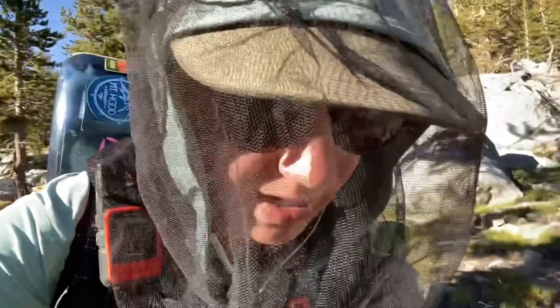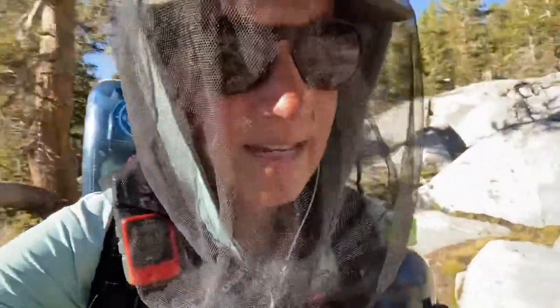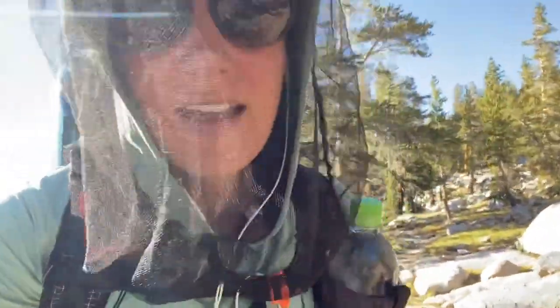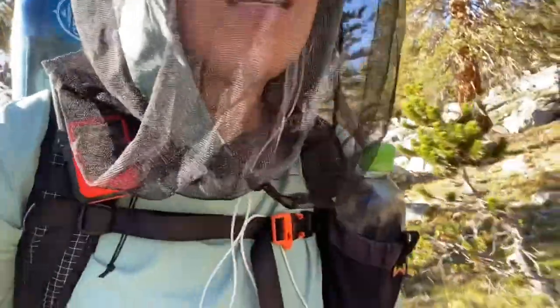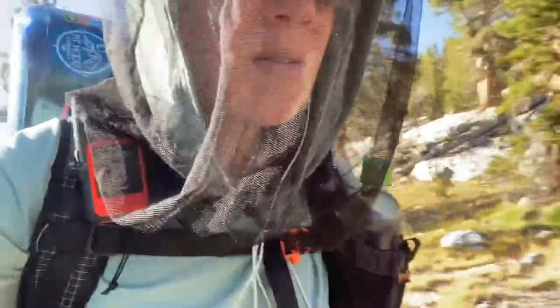All right, good news: I finished all the podcasts I needed to do for my CME. I've been doing that since we started the Sierras, actually. Happy that that's done. I don't know if it's bad news, but this trail has been very challenging — pretty steep, very rocky, some downed trees and this and that. Just not an easy trail by any stretch. So it's been slow going.